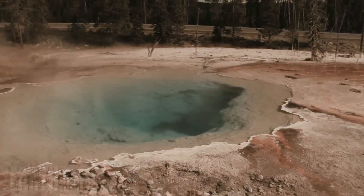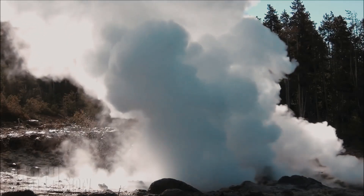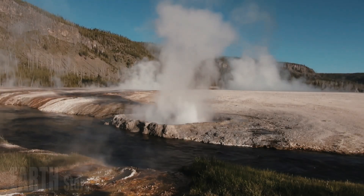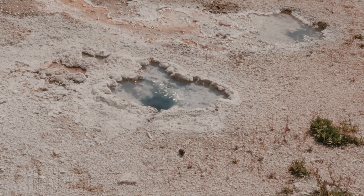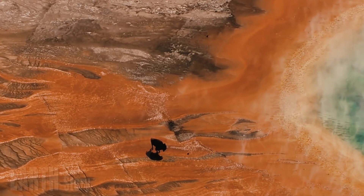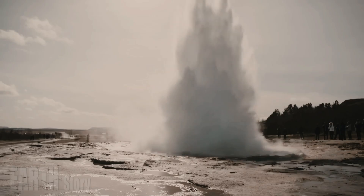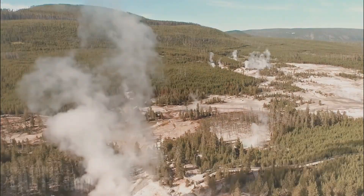The hot water in a hydrothermal system is under pressure and can be very close to the boiling point, Reed said. Something as simple as a new crack forming or debris thrown by tourists into a hydrothermal feature can change the pressure inside, creating the conditions for a flash. That steam takes up more space underground than water, Reed noted, and because it has nowhere to go, the trapped gas causes the explosion.